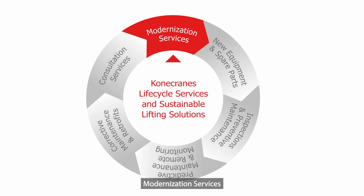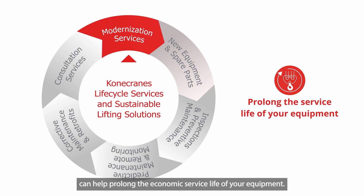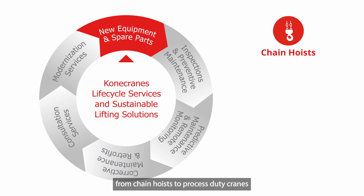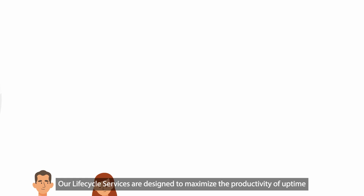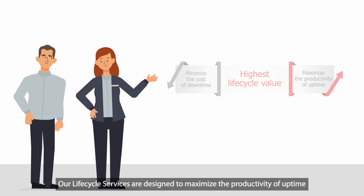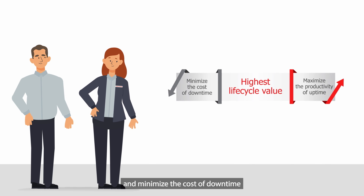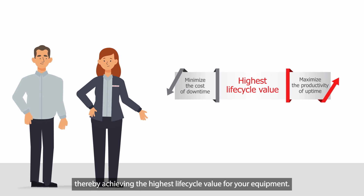Modernization services can help prolong the economic service life of your equipment. And finally, we can provide new equipment from chain hoists to process duty cranes, as well as spare parts for all makes and models. Our lifecycle services are designed to maximize the productivity of uptime and minimize the cost of downtime, thereby achieving the highest lifecycle value for your equipment.